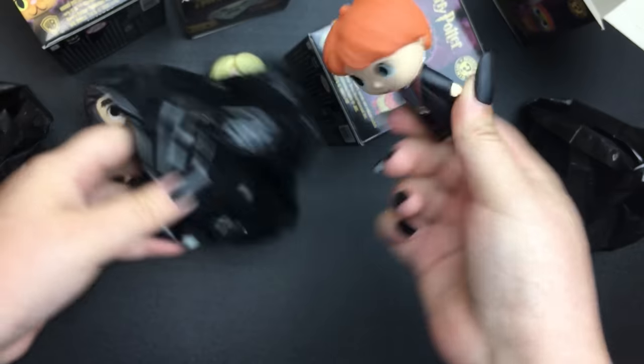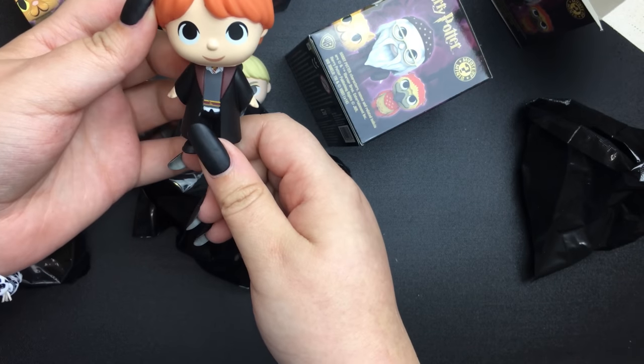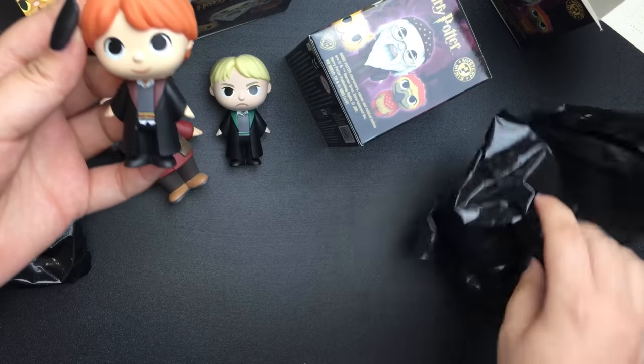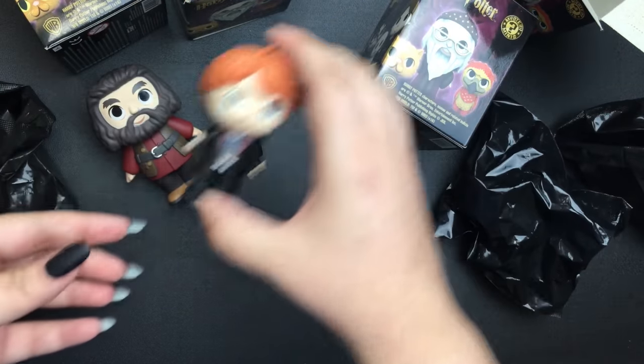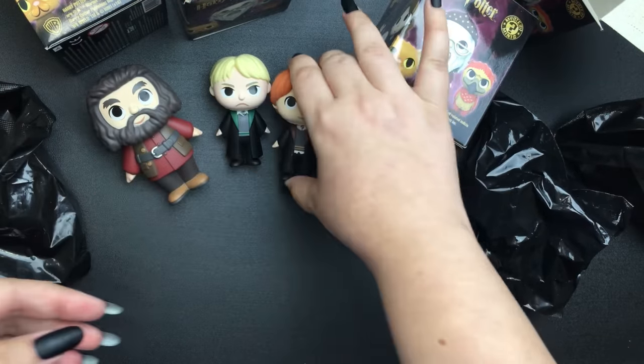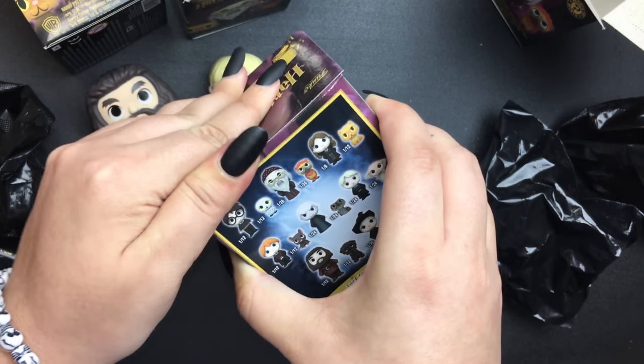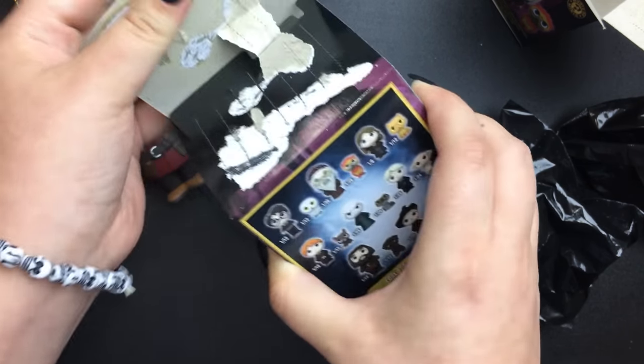Ron! I got Ron — he's cute! That's cool. I like Ron. So far, so good. I'm happy with what I got so far!